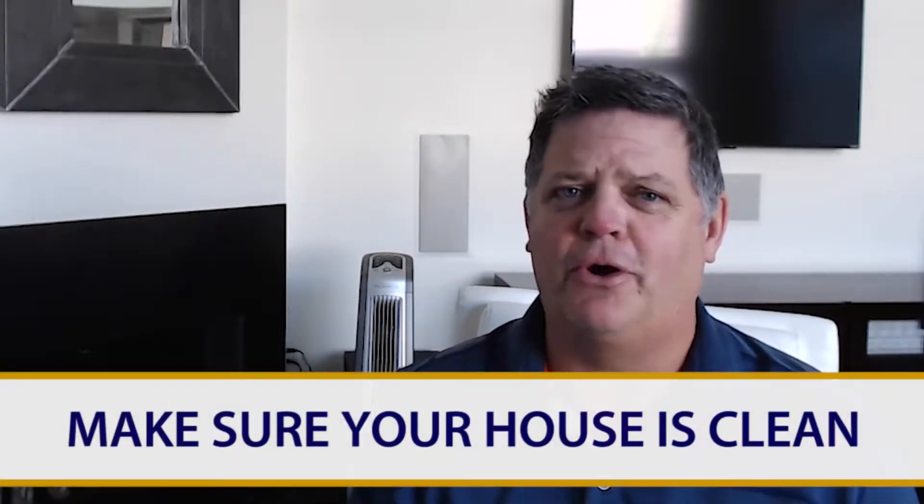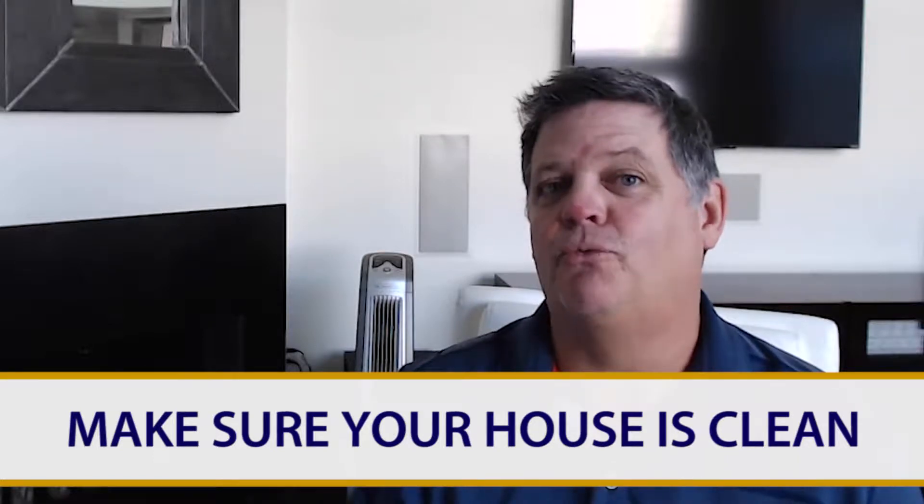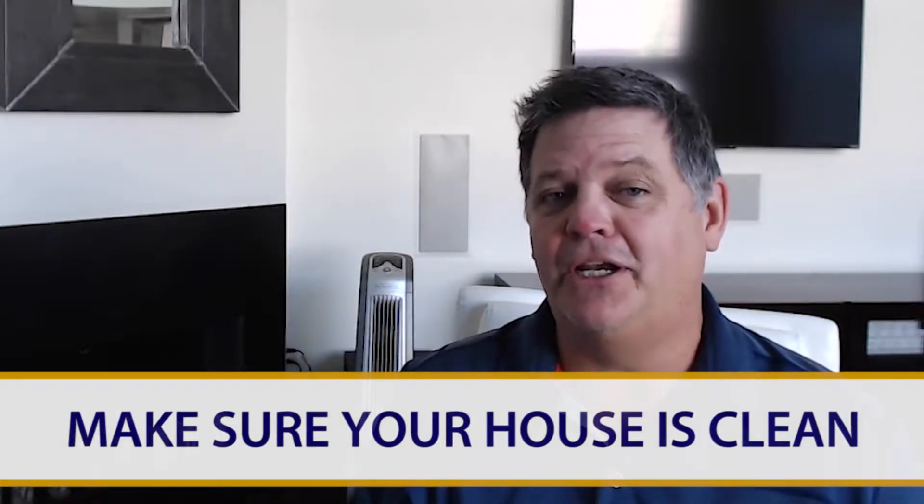Tip number one: make sure your house is clean — really clean, like you've never seen it so clean. Hire a maid service, hire a window cleaner, and tell them you want the place immaculate. It makes a huge difference to a buyer. You don't want them smelling last night's dinner or Fido's bad breath when they walk in the door, so make sure your house is free of odors and all your windows are really clean.